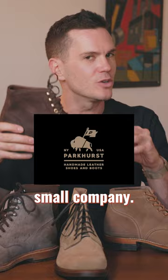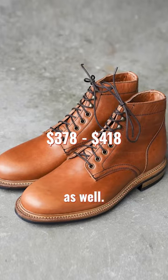After that, Parkhurst is a very small company; they have trouble keeping stuff in stock, but if they have anything in stock you should check them out. This is the Allen boot, and it's really well regarded among the boot community.